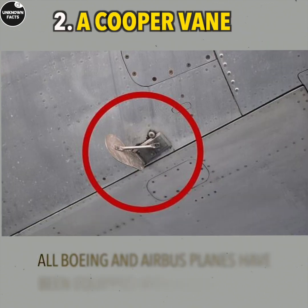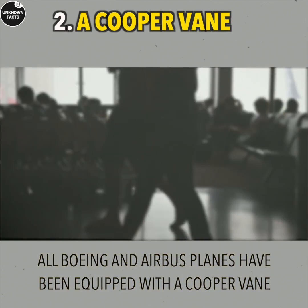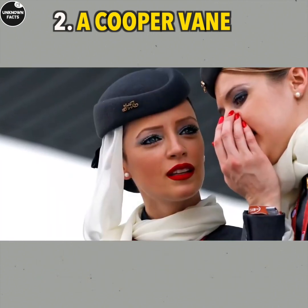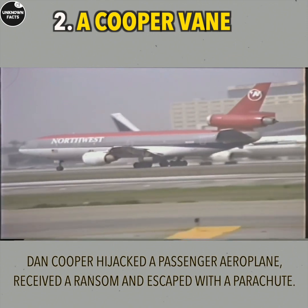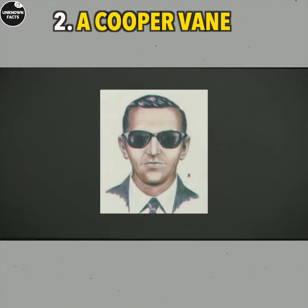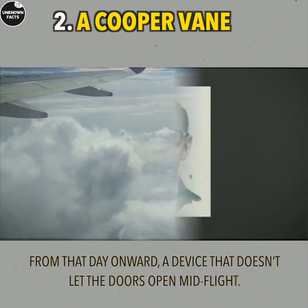A Cooper Vane: This device appeared on aircraft after an unsolved crime perpetrated by someone named Dan Cooper. Dan Cooper hijacked a passenger airplane, received a ransom, and escaped with a parachute.